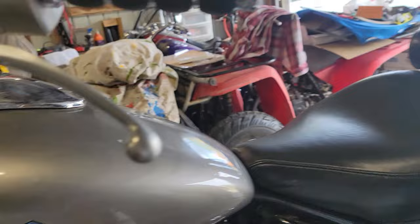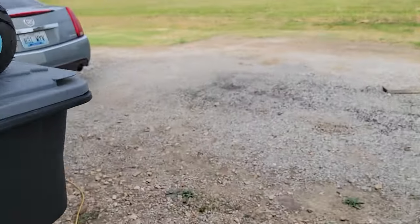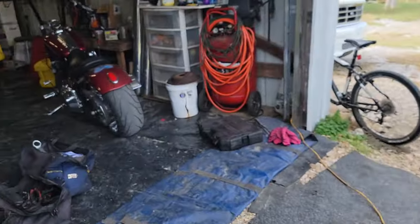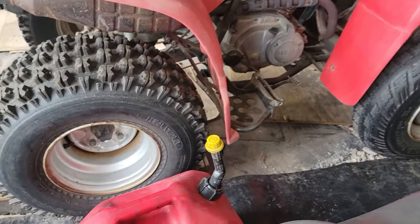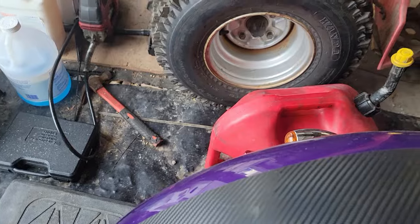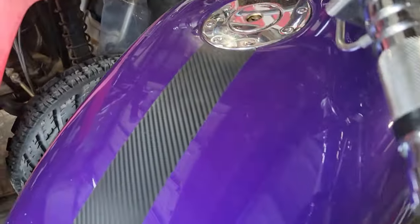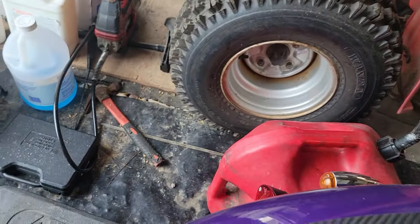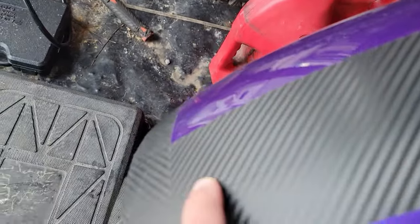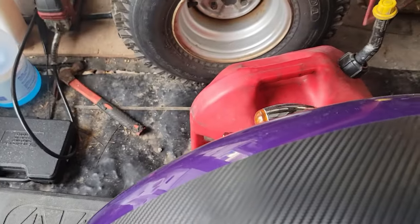We had something like that ourselves. Come over here, I'll show you — on this bike here, when we got it, these strips were on it and we thought it was just really cool at first, but we actually found out that there is a crack. You can feel it, you can see right here — there's actually a crack. Steven, tell them how we had a cover-up deal ourselves.